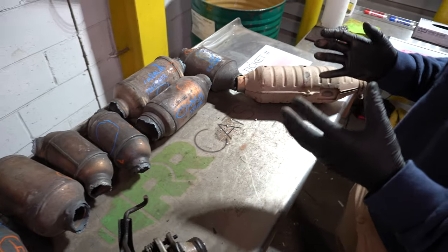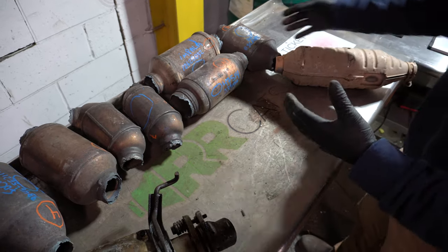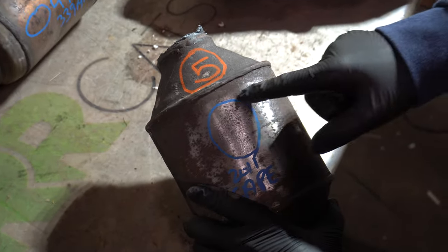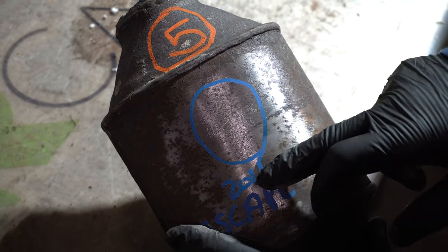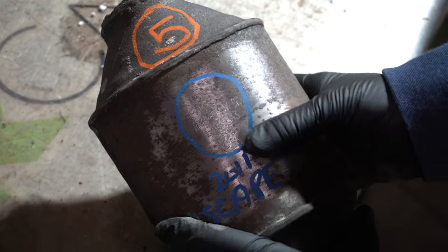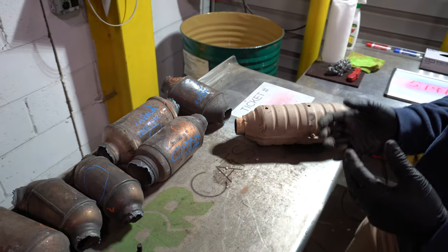Now one of the more common cats that you're going to find is going to be a regular domestic cat. This is off of a Ford Escape, and here we have a picture of the serial codes — this customer was able to circle and highlight where it was. Fords, GMs, and other domestic grades of catalytic converters are some of the more commonly known cats.